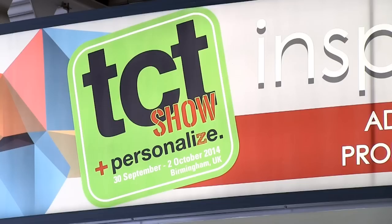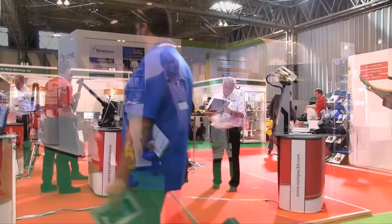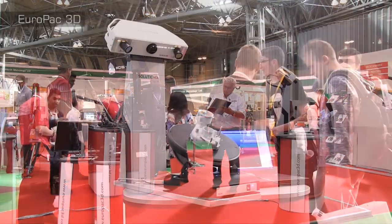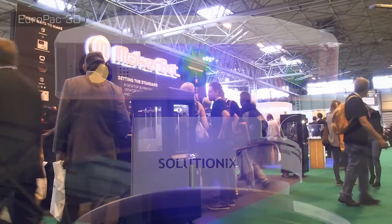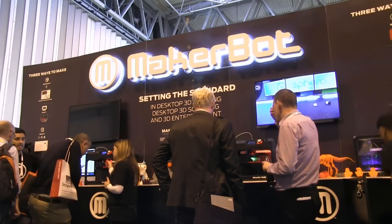Welcome to another video from explainingthefuture.com. This time I'm at the 2014 TCT show in Birmingham, which is a massive 3D printing exhibition with all major industry players present. In addition to software, 3D printing materials and 3D scanners, TCT exhibits a wide range of both personal and industrial 3D printers.